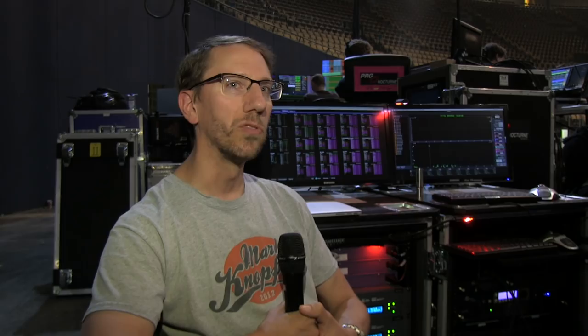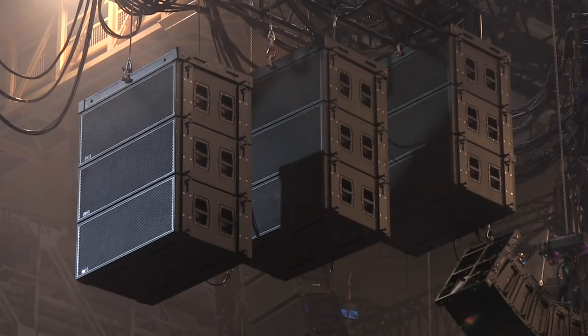With the 700s, you always seemed to be running out of headroom — there was a very odd limiting characteristic that you'd run into really easily. But the 1100s have so much more power than the 700s and are so pure that we hardly ever get anywhere near the headroom limit on them. So pretty much that limiting issue is gone.